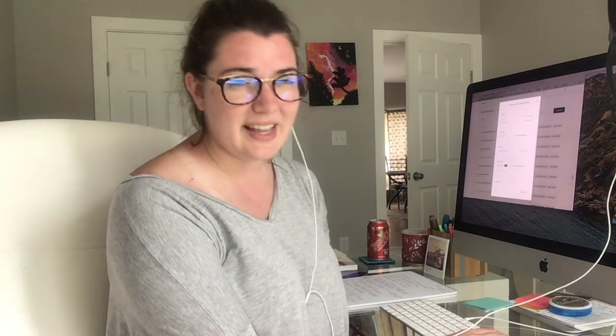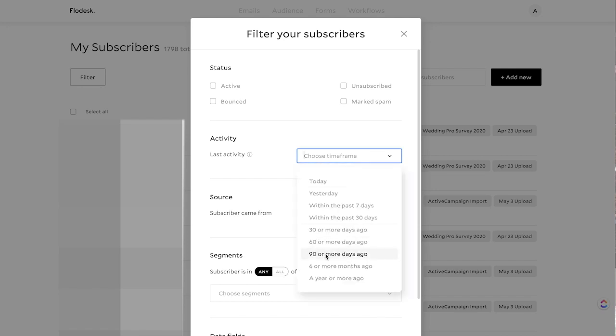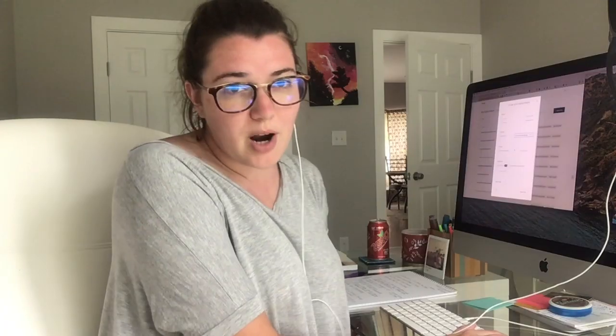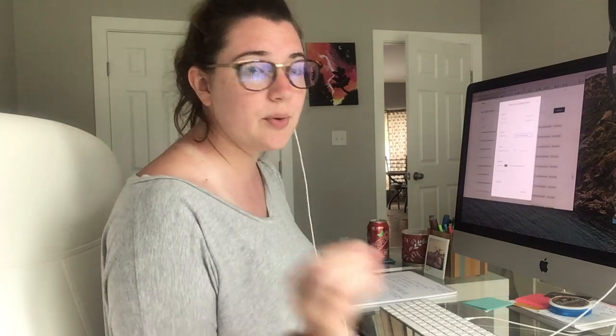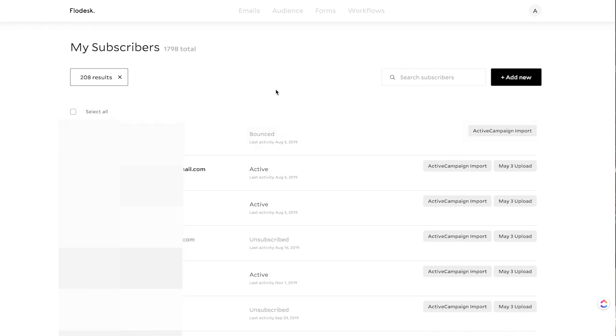Last activity is the last time they opened, clicked, or interacted with your email. You can say: if somebody hasn't interacted with my email in six months or more, they're probably a dead lead — just filling up space and lowering your open rate. So you can filter them, click Apply Filter, it'll bring up all of those subscribers, you can click Select All, and then go ahead and delete them.